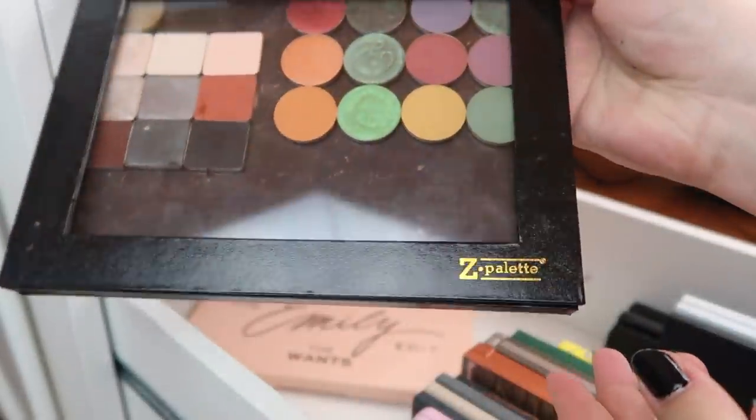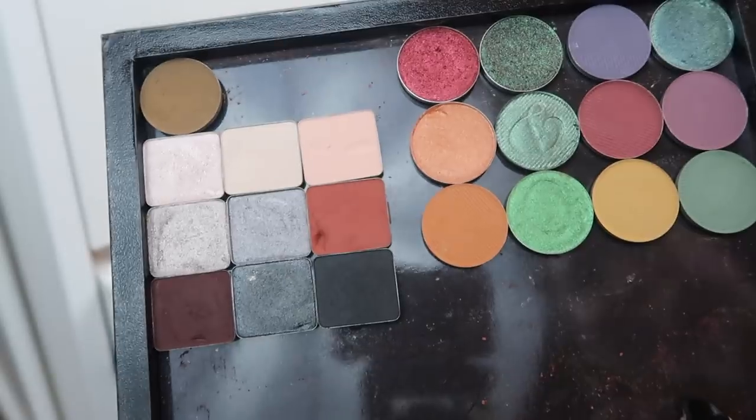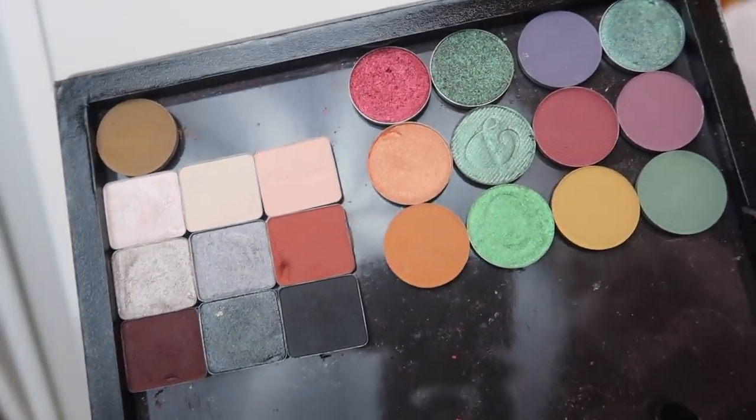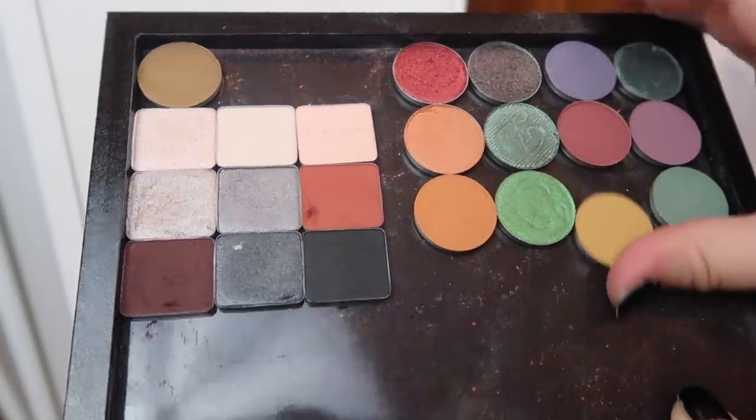This is a cute Z palette because the front is see-through so you can see what's in it. I have what's left of my Viseart shades in there, and then over here I have a bunch of other singles, mostly Davina.